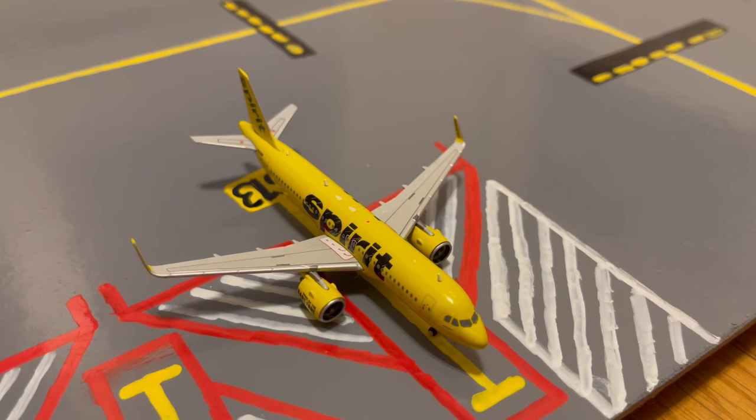Next to the Alaska "Honoring Those Who Serve" 737-800, we have this Spirit A320neo. This is in their Bananas livery. Earlier today he pulled in from a flight from Las Vegas McCarran International Airport and now he's loading up passengers for a flight out to Fort Myers.